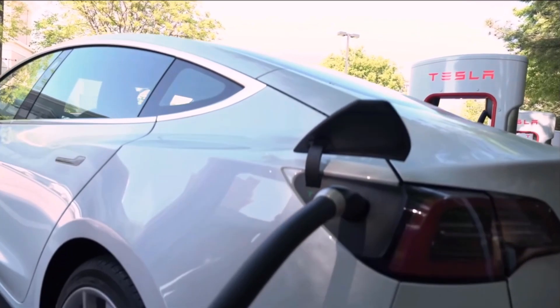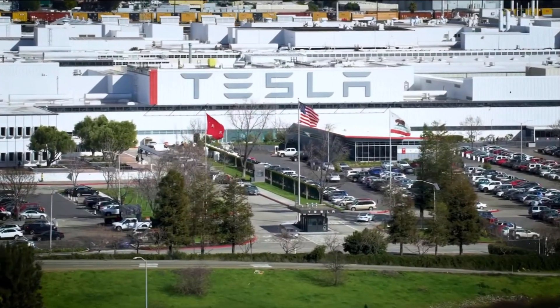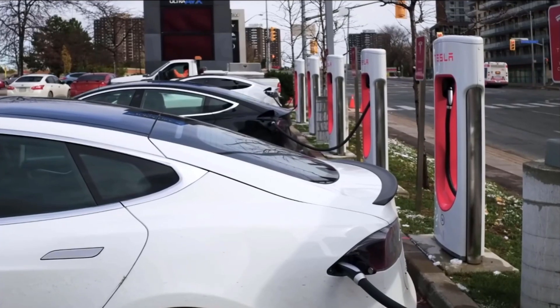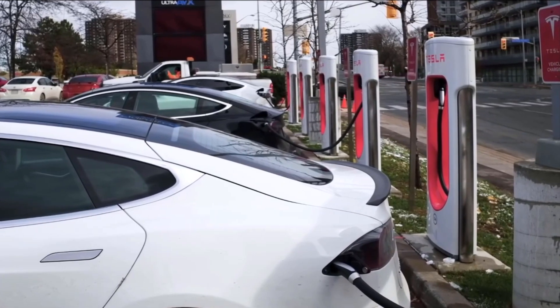We have at least a couple of Nissan Leafs here. They started out with 125 miles of range and now charge up to about 50. There are a lot of 2012 and 2013 Model S's on the market right now that are only charging to 100 or 150 miles because the batteries have been overheated.